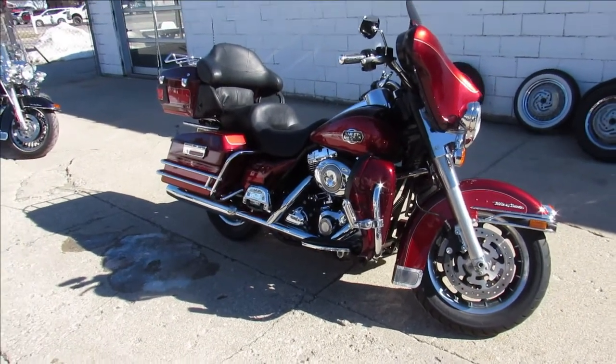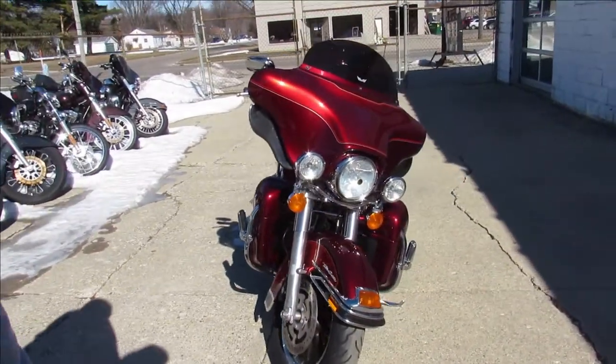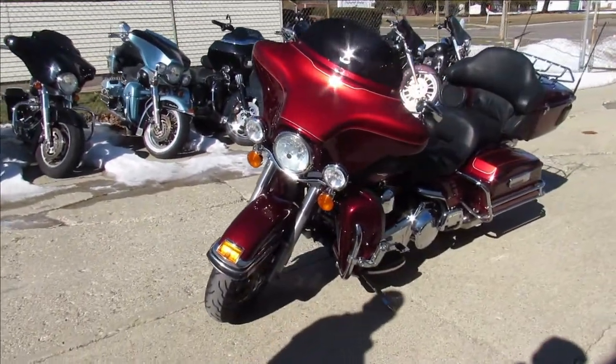We got a good-looking Ultra Classic here at Approval Powersports. How many ultras we got now, Drew? Over 60 used ultras in stock. We've got over 60 used ultras — we're sitting on about 350 used Harleys.